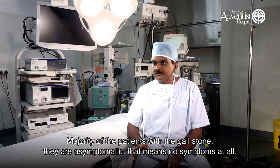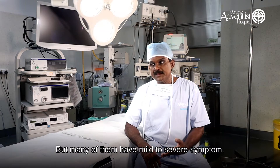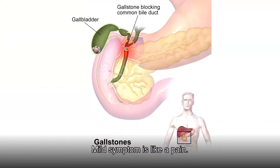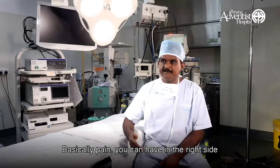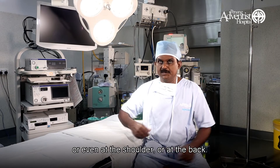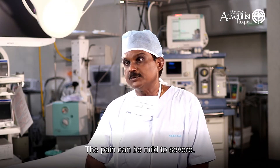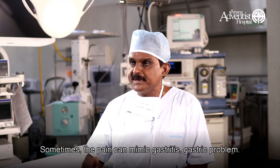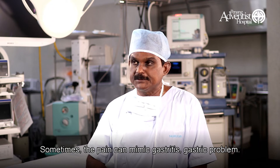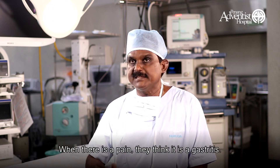The majority of patients with gallbladder stones are asymptomatic — they have no symptoms at all. But many of them have mild to severe symptoms. Mild symptom is pain, basically on the right side of the abdomen, the epigastric region, or even at the shoulder or back. The pain can be mild to severe. Sometimes the pain can mimic gastritis or gastric problems, so patients often mistake it for gastritis.